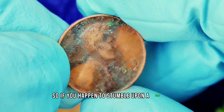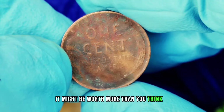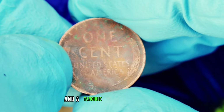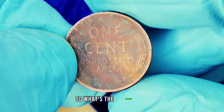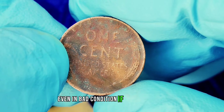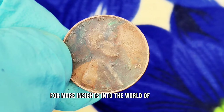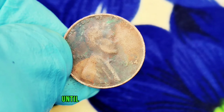If you happen to stumble upon a 1944 wheat penny without a mint mark, don't dismiss it just because it looks worn or damaged — it might be worth more than you think. Coin collecting is not just about the investment; it's also about the history and stories behind each piece. The 1944 wheat penny is a reminder of a tumultuous time in American history and a tangible piece of our past. Whether you're a seasoned collector or just starting out, keep an eye out for these coins. If you have one, consider getting it appraised — you never know how much it might be worth. Thanks for joining us today. If you found this information valuable, don't forget to like, subscribe, and hit that notification bell for more insights into the world of coins and collectibles. Until next time, happy collecting!